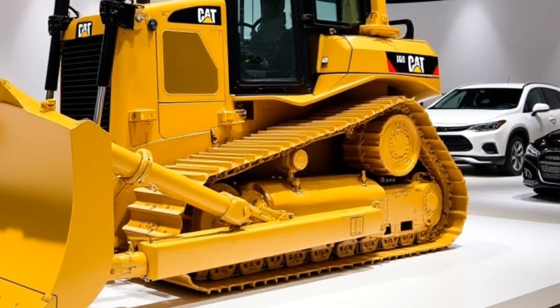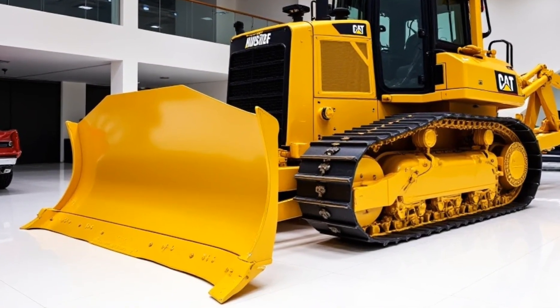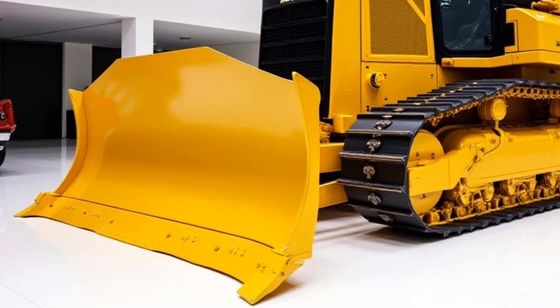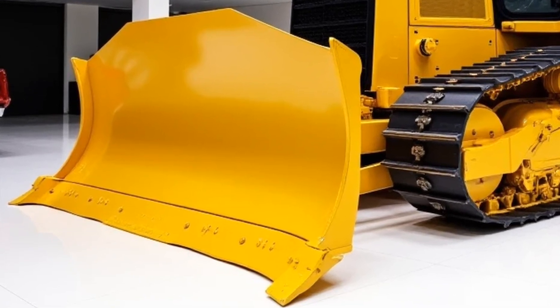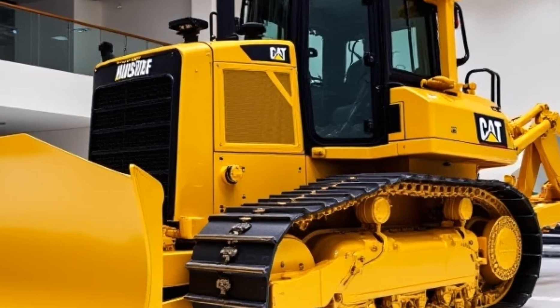Prices: The 2025 Caterpillar Dozer 19 is available in multiple configurations, with a starting price of around $450,000. Customizable features and add-ons may increase the cost based on your requirements.